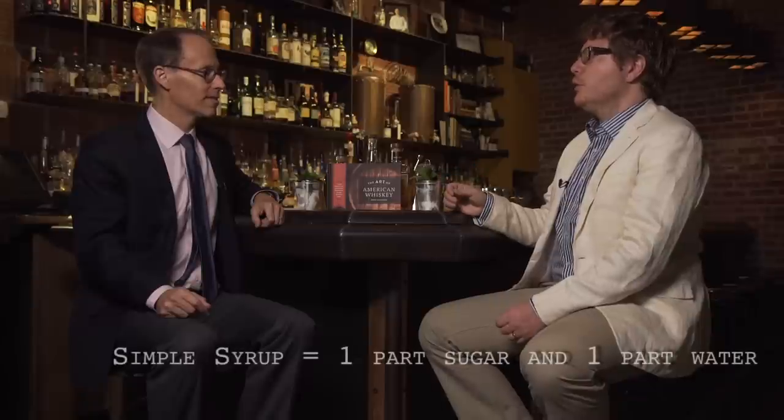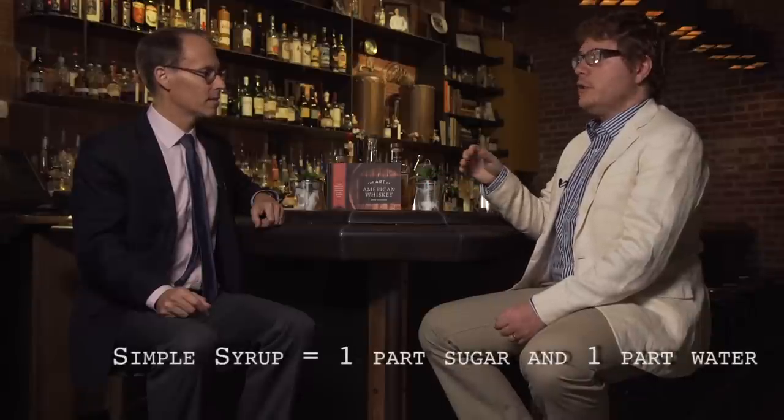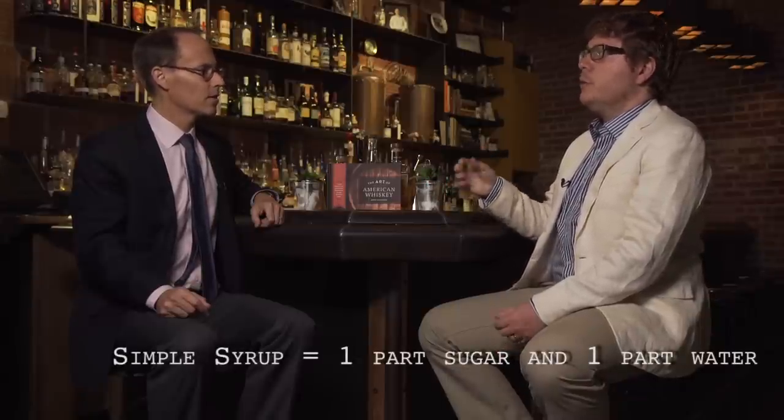Now, I always use simple syrup — should I be using granulated sugar instead? No, simple syrup is perfectly acceptable. It's just that the classic recipe for the mint julep called for granulated sugar. Simple syrup, of course, is simply one part sugar, one part water. You're going to mix it and heat it up until the sugar is dissolved. And for a little bit of a minty kick, you can add even a little bit of mint to your simple syrup.